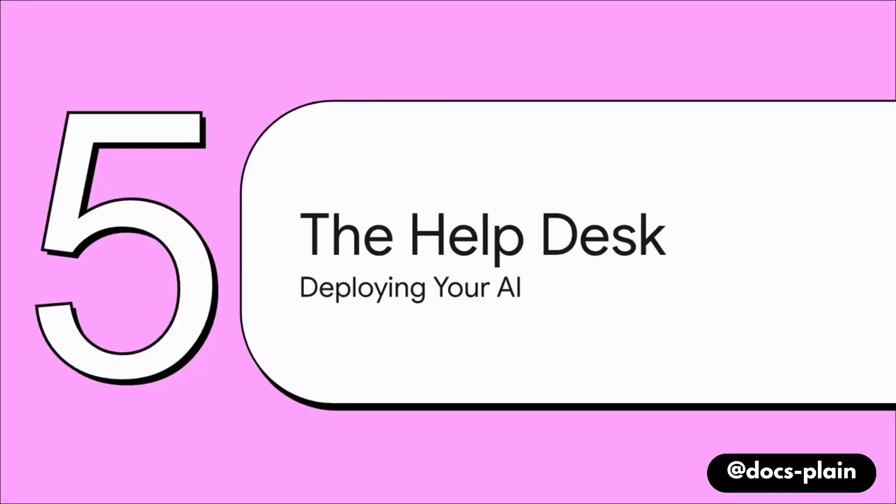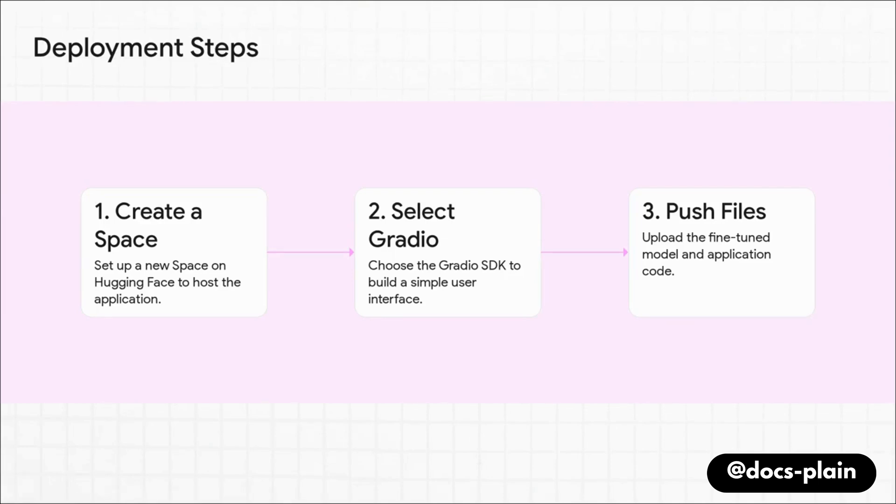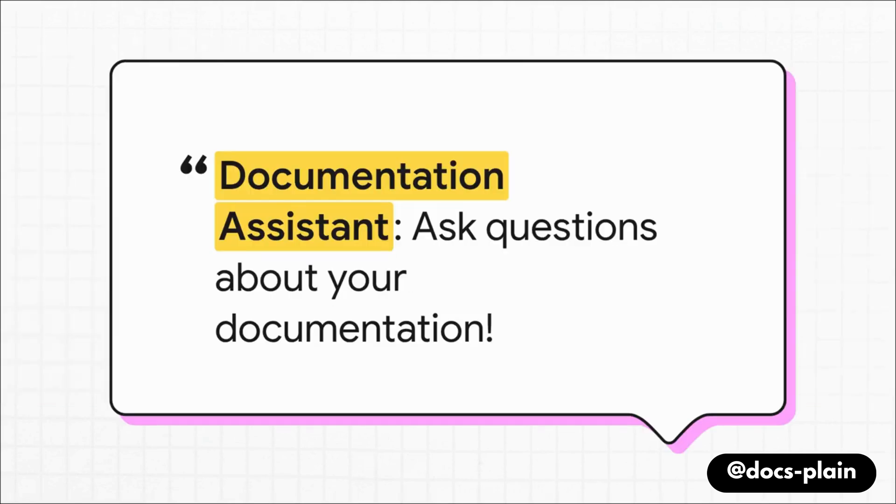Our apprentice is trained, it's got a study schedule, it's ready. Now it's time to open up the help desk. Platforms like Hugging Face make deployment shockingly easy — just a few steps. First, you create a space, which is basically a public home for your AI. Then you pick a tool like the Gradio SDK to build a simple user interface. Finally, you push your trained model and application files up there, and your AI is live. Your team sees a super simple, clean interface: a title — Documentation Assistant — a little description, and a text box. Anyone can type a question and get an expert answer instantly.